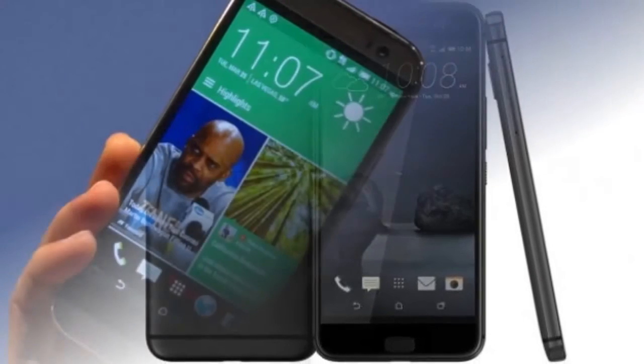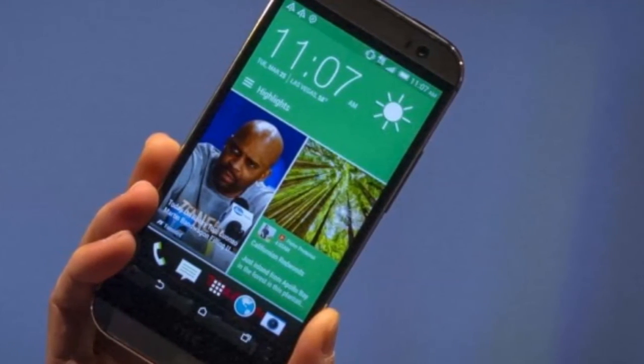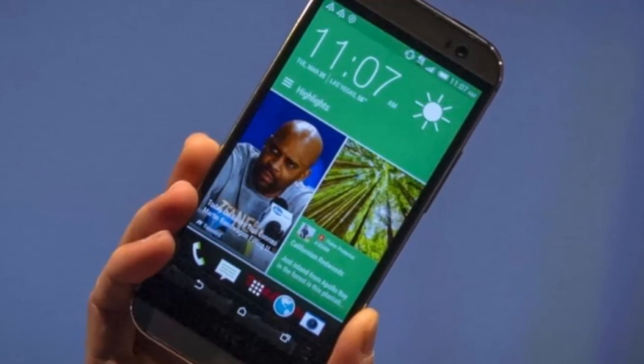HTC's latest teaser for the HTC 10 also promises world-first, world-class front and back cameras.